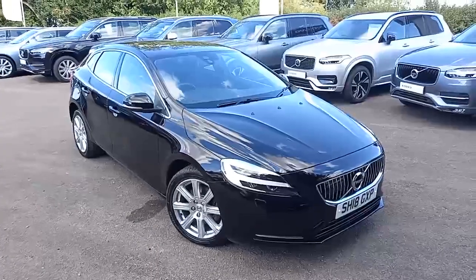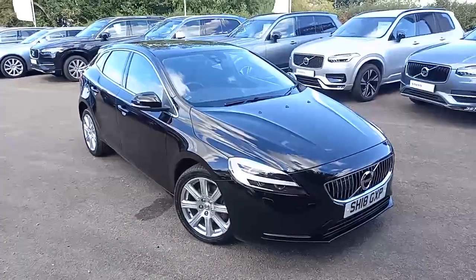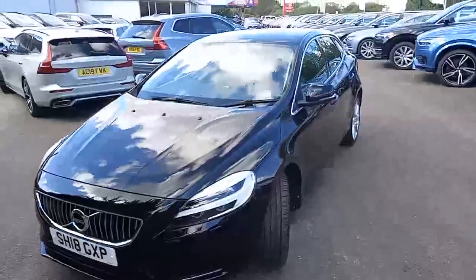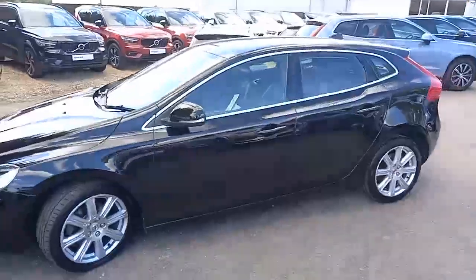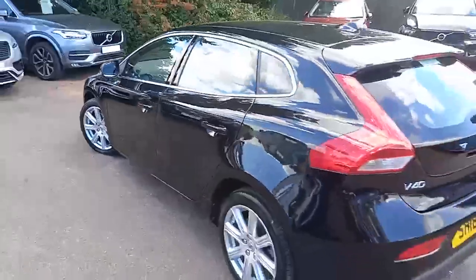Hello everyone, thank you for taking the time to have a look at this Volvo V40 that I've got here for sale at Hilton Got Volvo in Downer Market. It's the Volvo V40, the Inscription model, so it's the more luxurious of the models, and it's set off in this rather nice Onyx Black, and really does look great with the chrome trim around the windows and the silver alloy wheels.